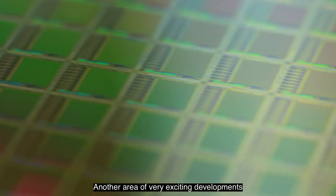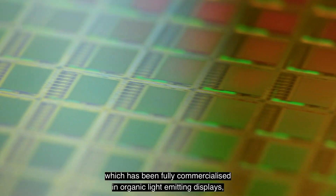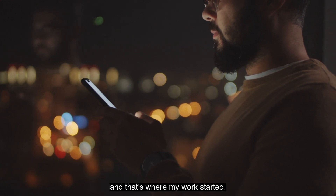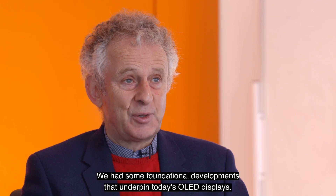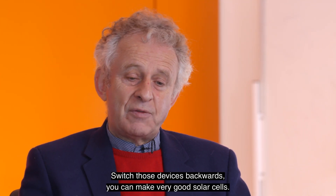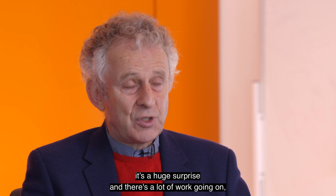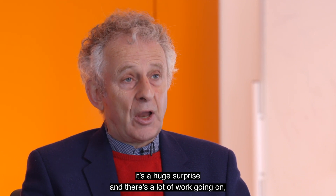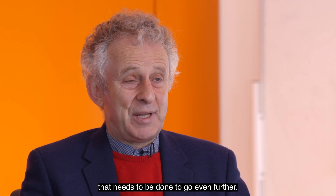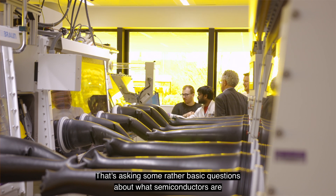Another area of very exciting developments is the use of organic molecules as semiconductors, which has been fully commercialized in organic light-emitting displays — OLED displays — as we have in smartphones. That's where my work started; we had some foundational developments that underpin today's OLED displays. Switch those devices backwards and you can make very good solar cells — they're now pretty much up at silicon standards. It's a huge surprise, and there's a lot of fairly fundamental work going on understanding what needs to be done to go even further.